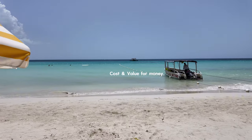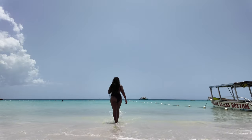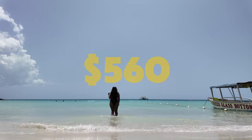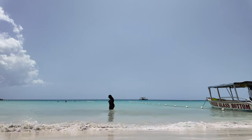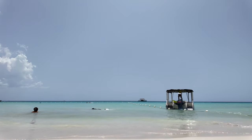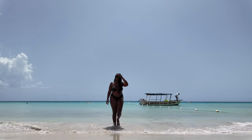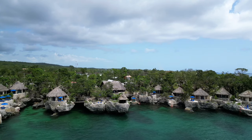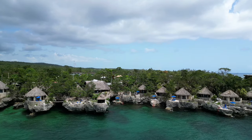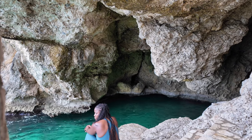Now let's talk about cost and value. For my stay at Skylark, I paid around $560 before taxes and fees, and honestly it was well worth it. When you consider everything you get — the amazing beachfront access, the exceptional service, access to Rock House — it feels like a solid investment for a relaxing getaway. To be honest, you get two resorts for the price of one.